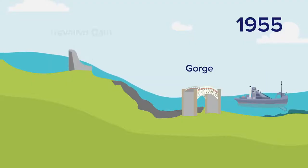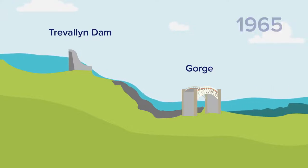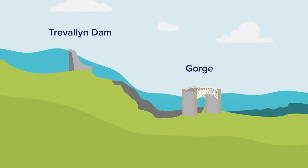Trevallen Dam was built not long before dredging stopped, so it's easy to assume that the dam caused sediment to increase. But really, the end of dredging meant the mudflats returned to a more natural state. Since the dam was built, there are fewer small flow events through the gorge, but small flows have never played much of a role in moving sediment. It's the occasional medium and large flow events that move sediment out of the estuary.